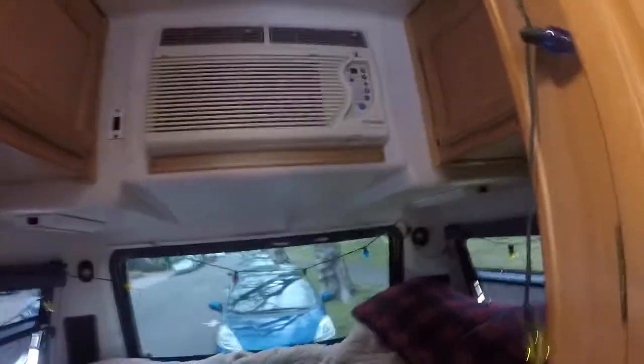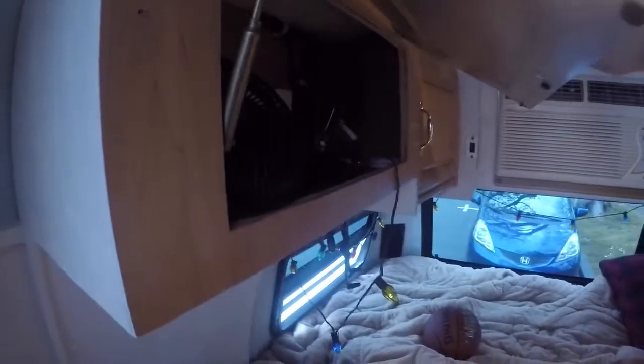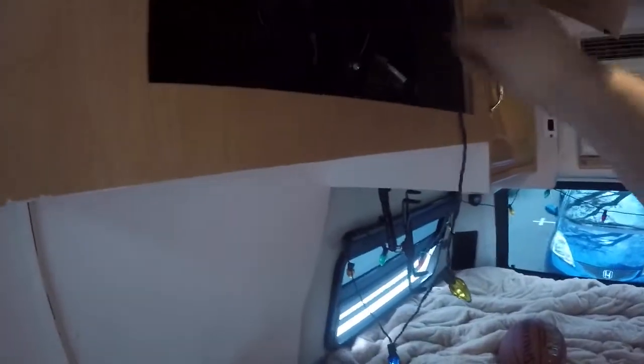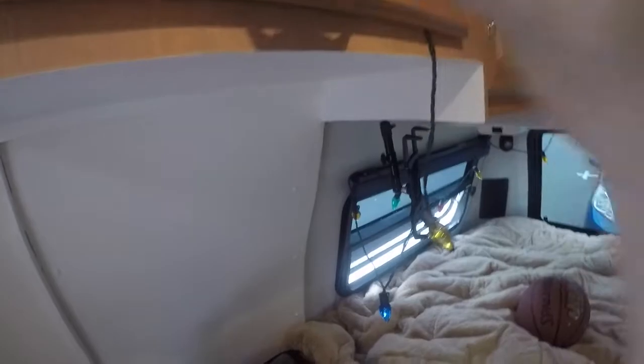We've got the AC. We've got lots of storage — runs all the way back through there. A little control center here: inverter, an outlet, DC outlet. I have my Christmas lights plugged in currently, but they're not plugged in right now. They look real cool.